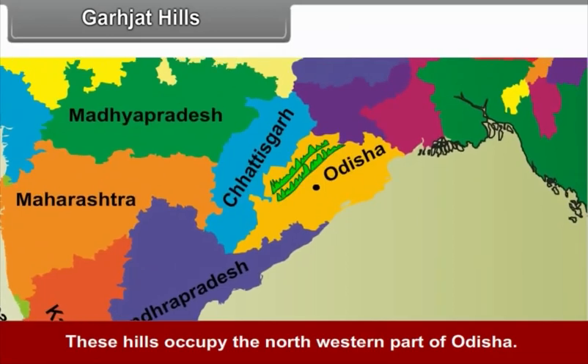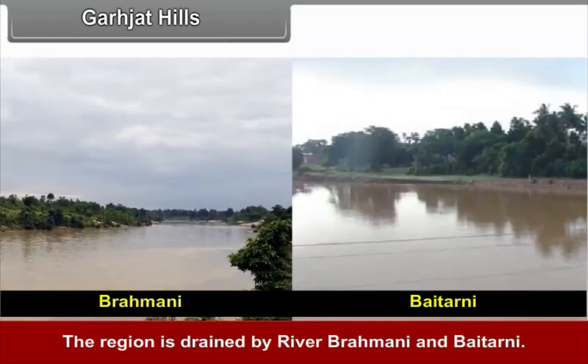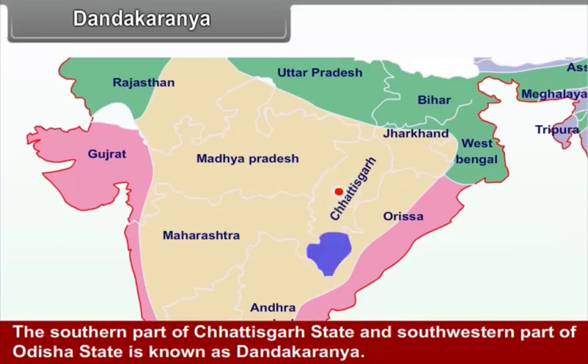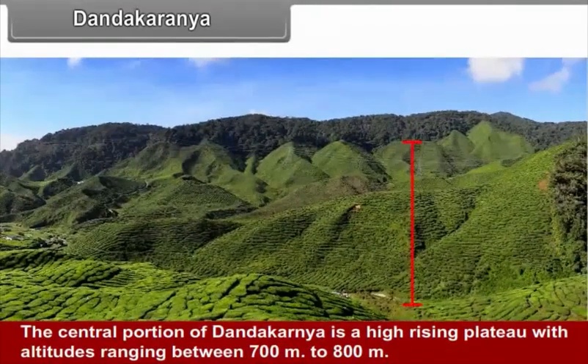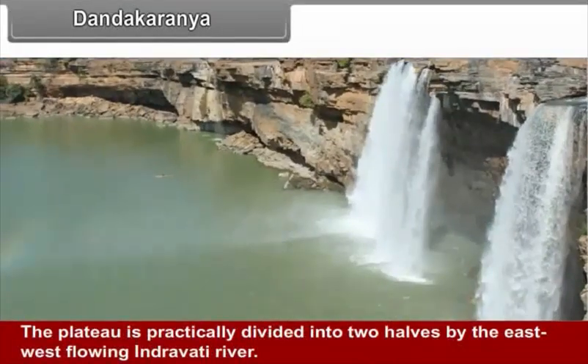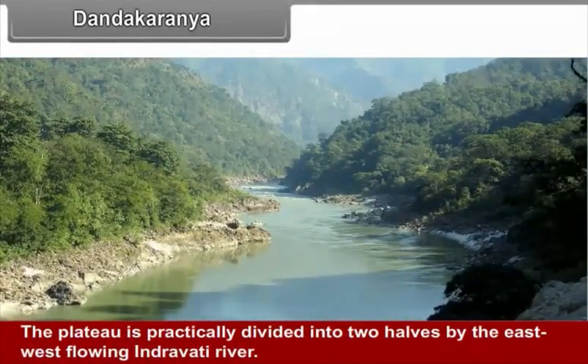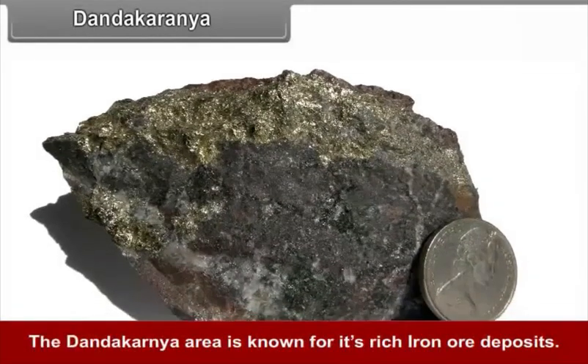Garjat Hills occupy the north-western part of Odisha and are drained by the rivers Brahmani and Baitarni. Dandak Aranya refers to the southern part of Chhattisgarh state and the south-western part of Odisha. The central portion of Dandak Aranya is a high-rising plateau with altitude ranging between 700 and 800 meters. The plateau is practically divided into two halves by the east-west flowing Indravati River. The Dandak Aranya area is known for its rich iron ore deposits.